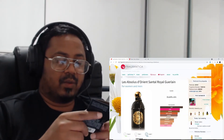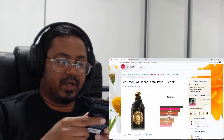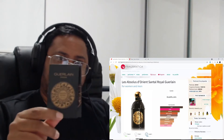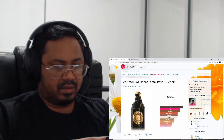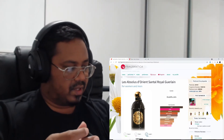Hey guys, welcome back. In this video I'll be testing a tester of Guerlain's Santal Royal that I got when I bought Tom Ford's Bourjois. This is going to be a first impression video.